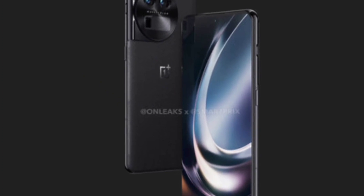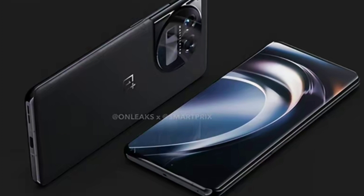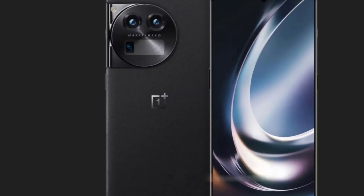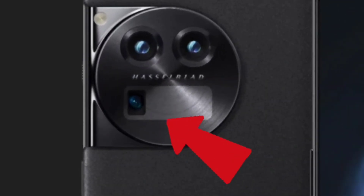The camera module design is highly reminiscent of the OnePlus 11, just with the adjustments required by the presence of the periscope. The main and ultra-wide sensors are on the top row, while the periscope occupies the bottom row all by itself.